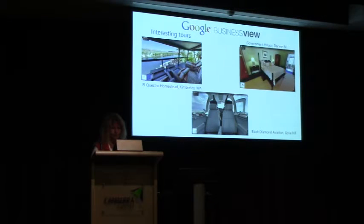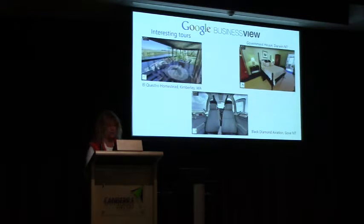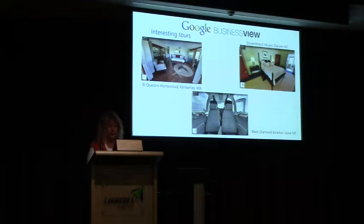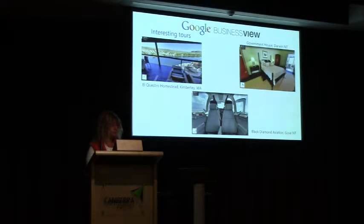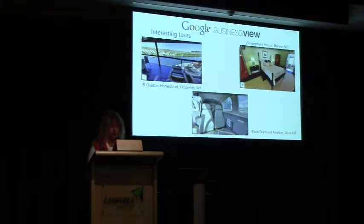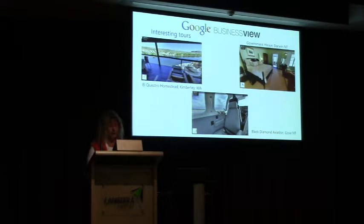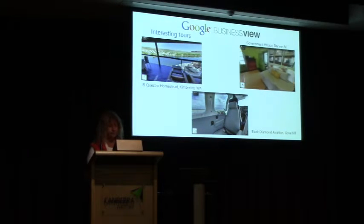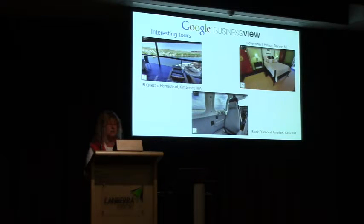Some interesting tours I've created: the first is of the Chamberlain Suite at El Crest Road Homestead in the Kimberley, where Nicole Kidman stayed when filming Australia the movie. The next is the cabin of a small plane that transports people to remote communities in the Northern Territory. And the next is Government House in Darwin — the Queen's bedroom where she stays when in town, just for her. I went to the bathroom too — I was going into the bathroom.